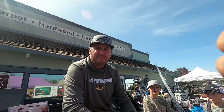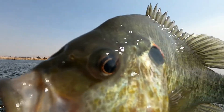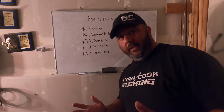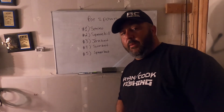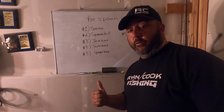Nick the Informative Fisherman here, and you're watching Common Sense Fishing. Good morning, good afternoon, good night, whatever time you're watching this — thanks for watching Common Sense Fishing. Ladies and gentlemen, we've got another whiteboard video for you today.